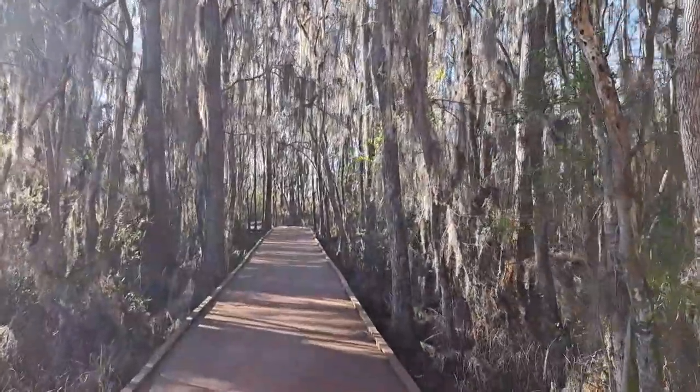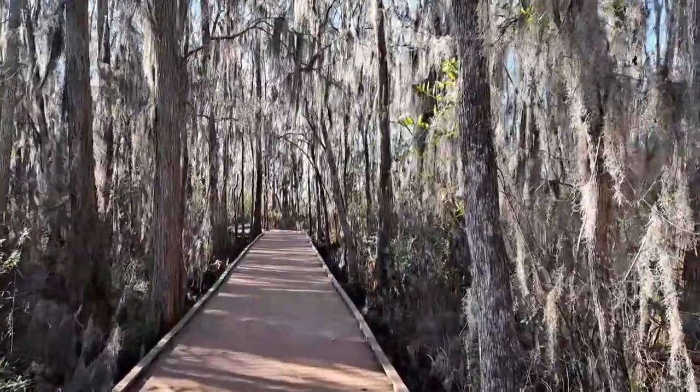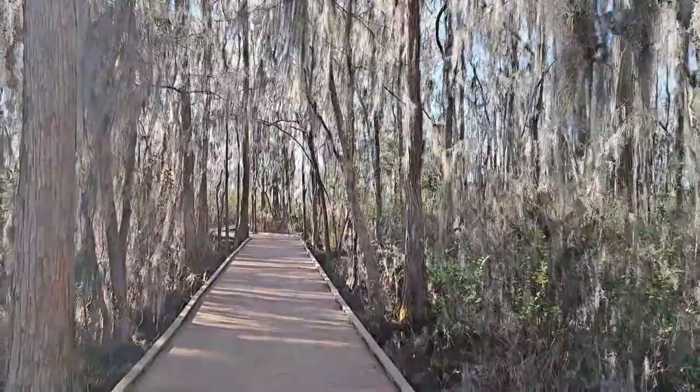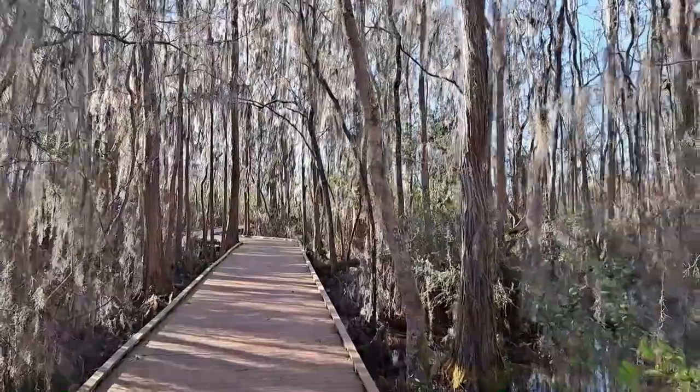We're going to hike out this boardwalk — it's about three quarters of a mile out to the end of the boardwalk and the observation tower. Unless something interesting happens, like a nice wildlife sighting, I will see you at the observation tower.